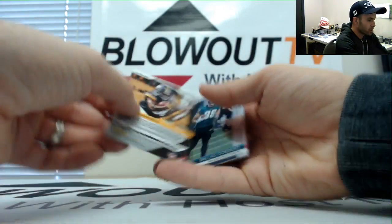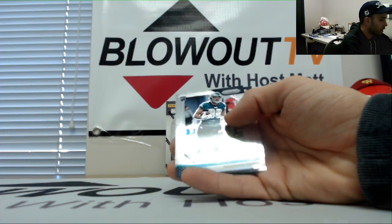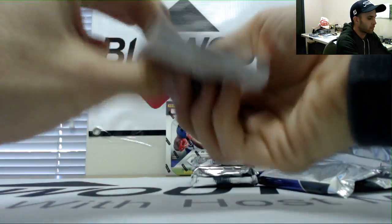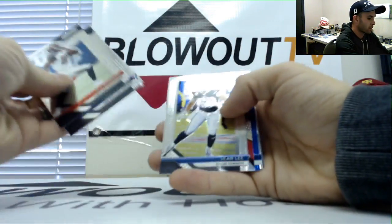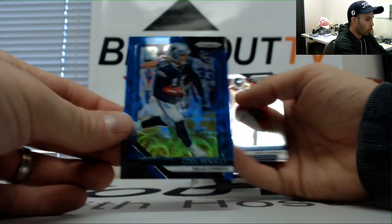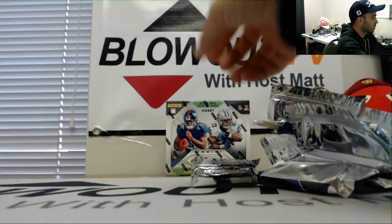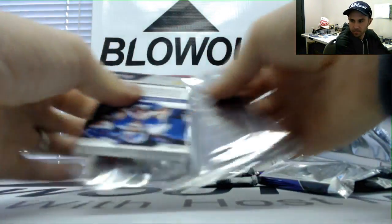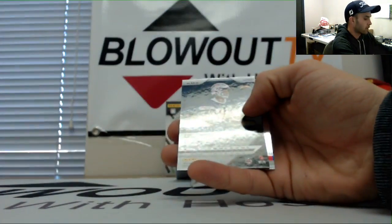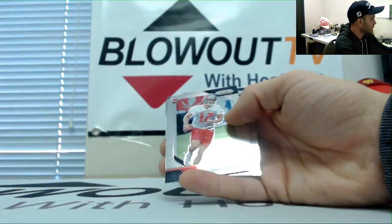Jalen Samuels to 199 autograph, Pittsburgh Steelers, AFC North. Bradley Chubb, Cole Beasley to 99 for the Cowboys. Cortland Sutton and Sean Hand rookies. Justin Jackson numbered 299 autograph, Chargers, AFC West.